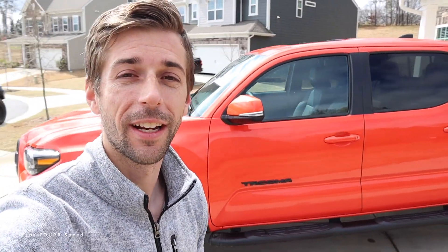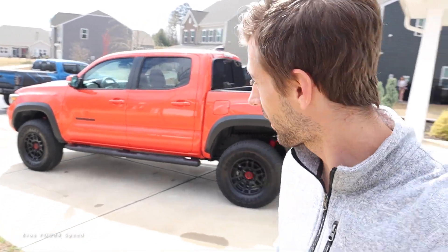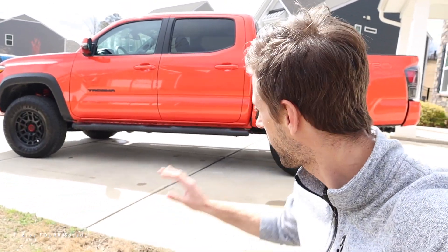Welcome to the channel. Today we are taking delivery of the latest year model for the third generation Toyota Tacoma. This is a 2023 TRD Pro. You could say it is a little bit bright — this is Solar Octane — and from what I've been able to tell, it's a very hard color to come across.